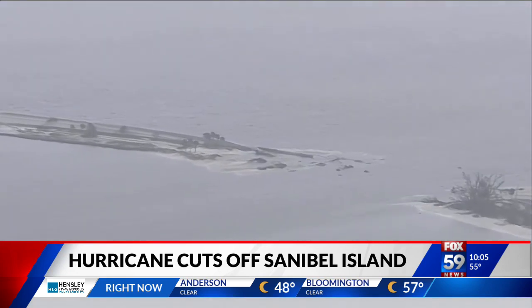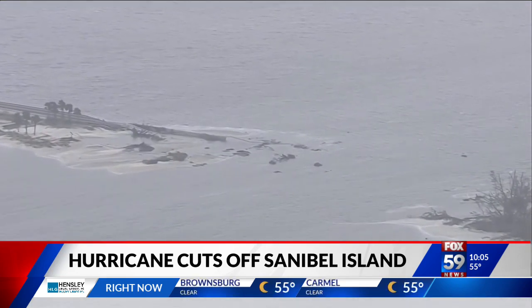It washed away roads. It washed away structures that were not new and could withstand that. A number of people have been identified and brought off the island safely, and those efforts are ongoing. The Coast Guard and other law enforcement officials are now working on those rescues.